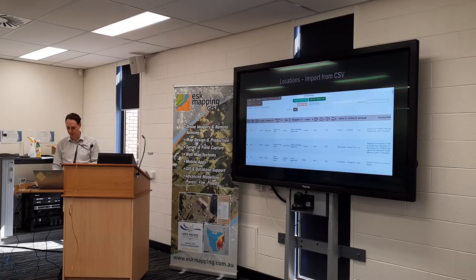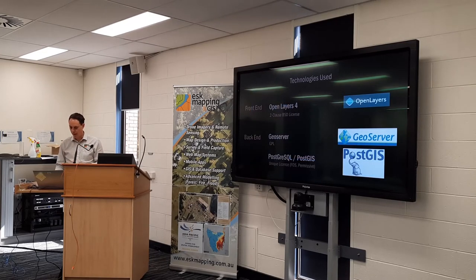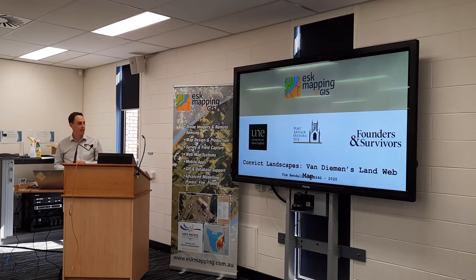So that was the CSV import section shown in the slides — a representation of the basic import process. For the front end we used OpenLayers, available under a two-clause BSD license. We've had a lot of experience with OpenLayers by itself or used with Fusion and MapGuide, and it's proven to be a great workhorse. On the back end we're using GeoServer to provide the tile service and allow users to upload their own images. For data storage before it gets loaded to the client, we're storing it in a PostgreSQL database spatially enabled through PostGIS.